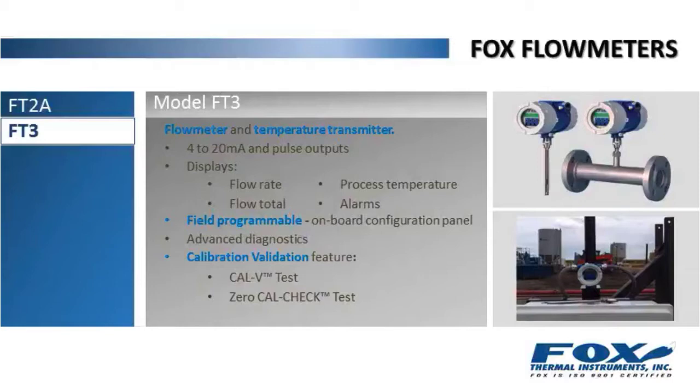The FT3 flow meter provides exceptional accuracy, rangeability, and reliability. It has extensive approvals and, like the FT2A, the FT3 features 4 to 20 milliamp impulse outputs and displays flow rate, flow total, process temperature, and alarms. It's field programmable using an onboard configuration panel with mechanical or infrared buttons.